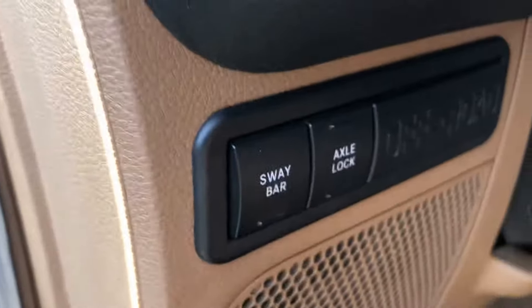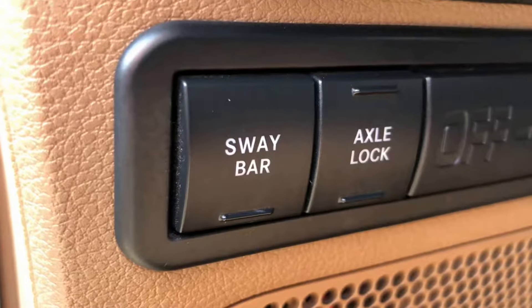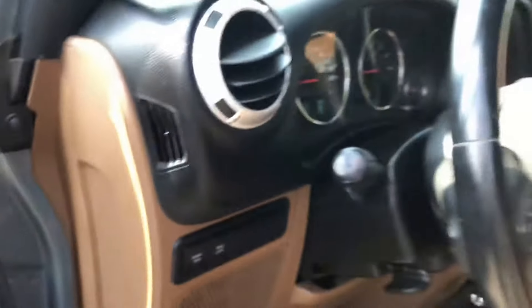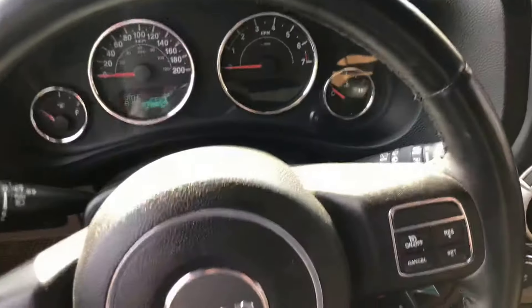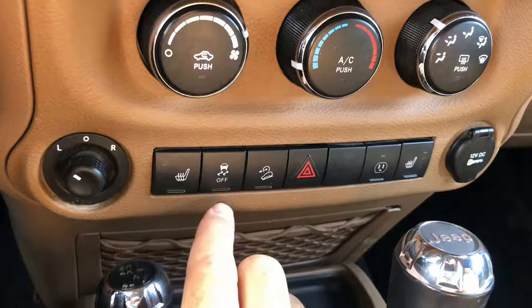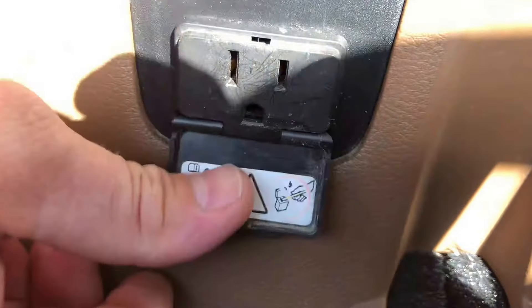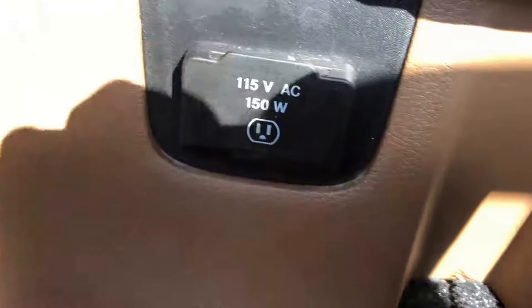The Rubicon comes with sway bar disconnects and of course axle lock, so if you're ever in a position where you need to get into the woods, this is the vehicle for you. Heated seats, traction control, downhill assist, and we've got a power inverter just below the armrest.